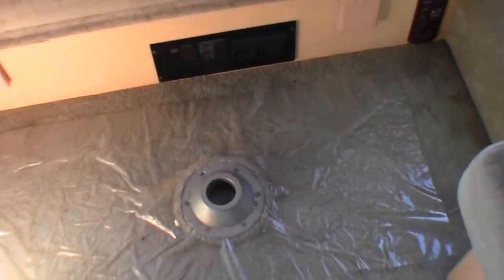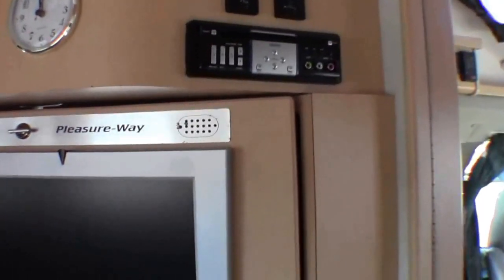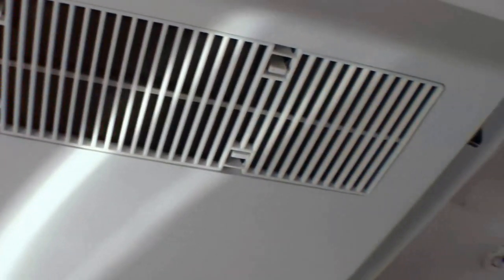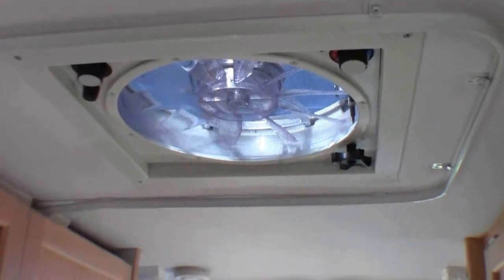And you've got your ottomans. Storage up above. Then you've got your couch in the back, and that goes down into a bed. This is where the table goes. There's the TV. Then you've got your CD and DVD player. Then your power couch right there — you just push a button and the couch goes up and down for you. Right above me is the air conditioner. TV antenna right there. Fantastic fan.